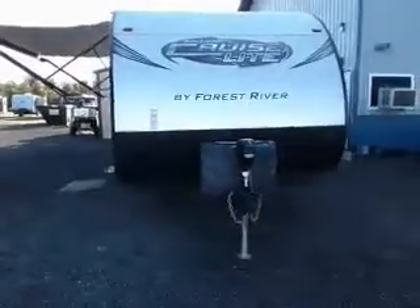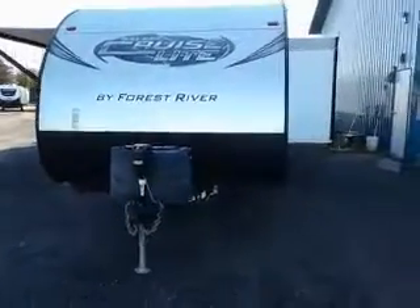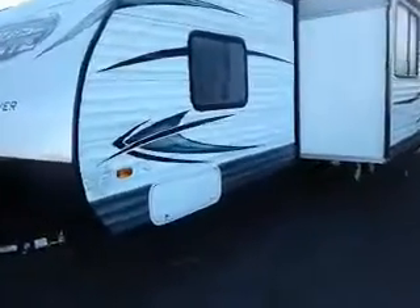Hi, this is Tim with Friendship RV. We have a 2016 Salem Cruise Light 263 BHXL bunkhouse model. Let's take a look.